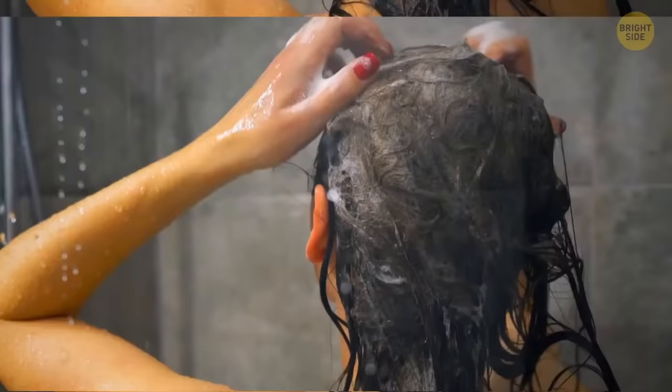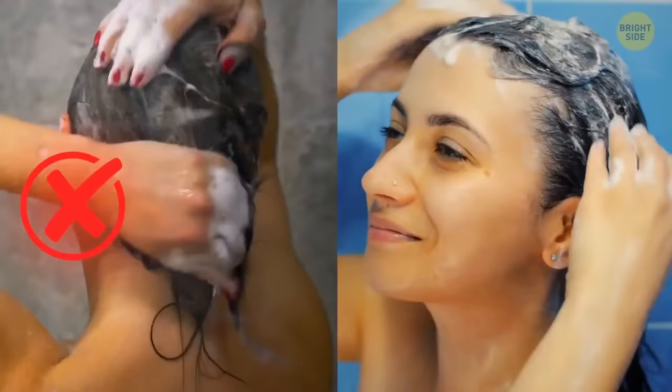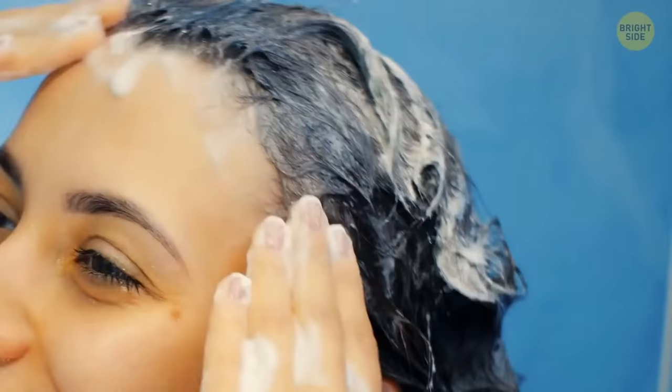You are probably using shampoo wrong all the time. The main thing you should know is that you don't apply it directly on your hair — you apply it onto the roots only. The foam you make is enough to clean your hair.